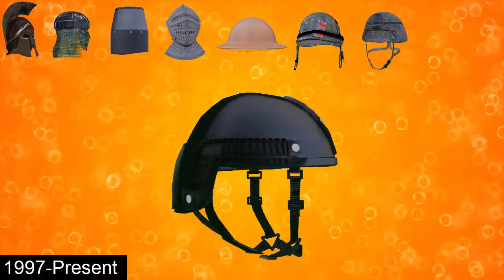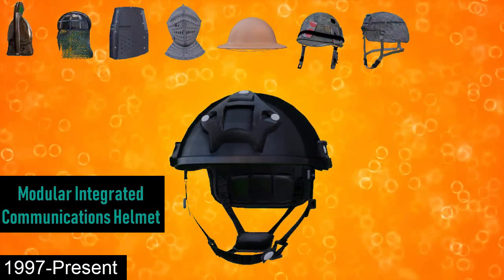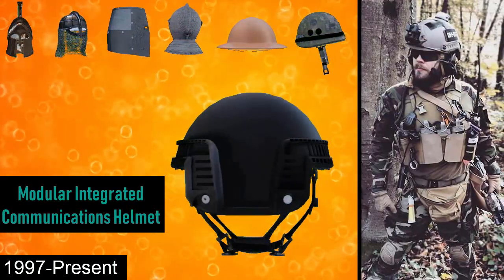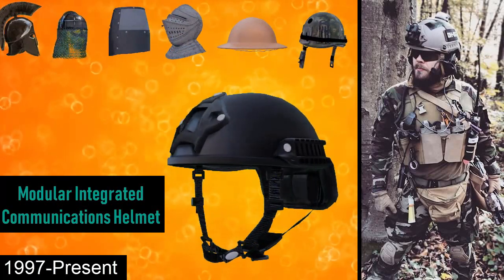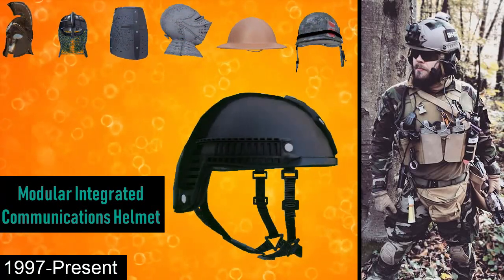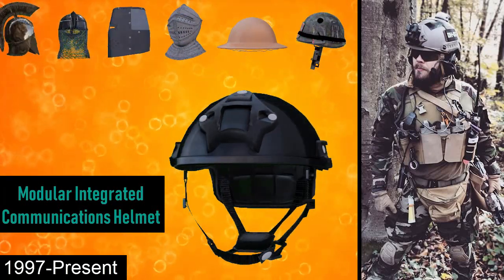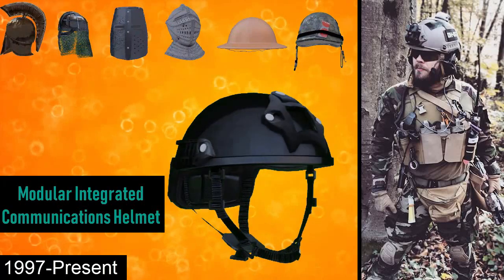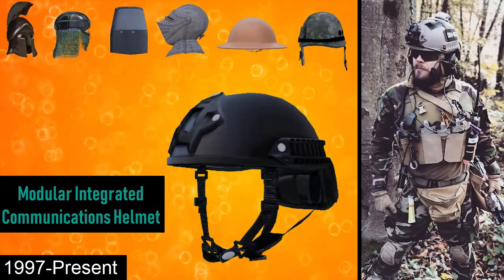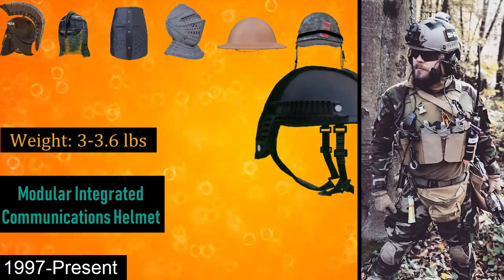From 1997 onwards is the Modular Integrated Communications Helmet, or MICH. The MICH was originally part of a series of combat helmets designed for the US Army Special Operations Command as a replacement for the PASGT helmet. Its lighter weight and non-ballistic nature allowed the fitting of additional accessories without putting undue strain on the neck. The MICH is commonly fitted with a night vision shroud and side accessory rails, and weighs around 3 to 3.6 pounds.